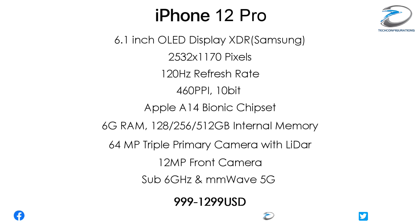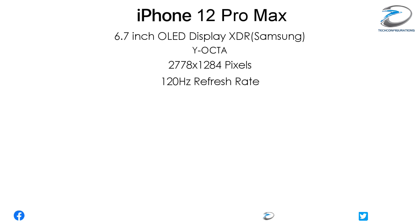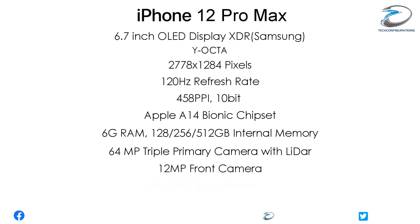The iPhone 12 Pro Max would feature a 6.7-inch flexible OLED XDR display from Samsung with Y-OCTA technology, a resolution of 2778x1284 pixels, a 120Hz refresh rate, 458 ppi pixel density, and 10-bit color depth. It would include the Apple A14 Bionic chipset, 6GB of RAM, 128, 256, or 512GB internal memory, a 64-megapixel triple primary camera with LiDAR, a 12-megapixel front camera, sub-6GHz and mmWave 5G technology, and is expected to be priced between $1,099 and $1,399.